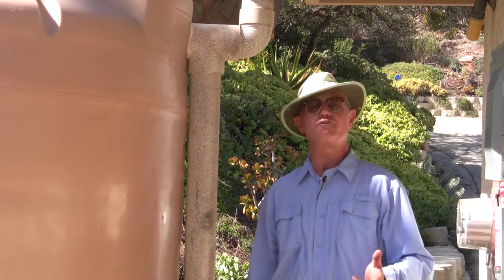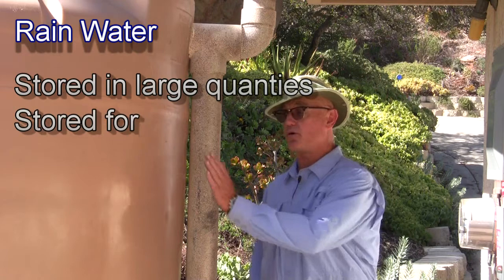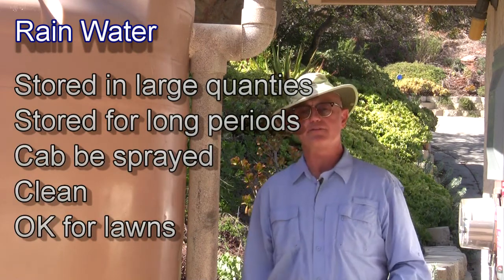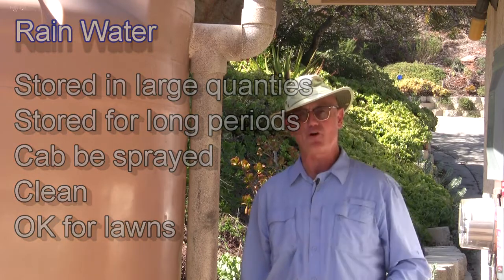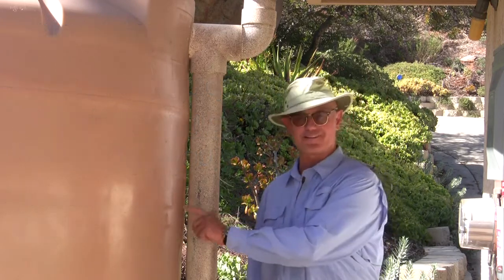Greywater is usable on a daily basis every day, and it doesn't rain every day, so greywater is plentiful year round. But because you can only use it underground, it has its limitations — you can't save your lawn with greywater. Rainwater though, you can store it in a tank like this, you can spray it, and it's much cleaner. It doesn't have bacteria in it and you can save your lawn with rainwater stored in a tank.